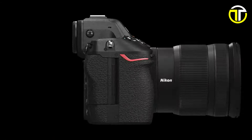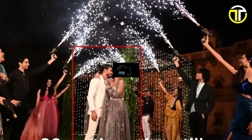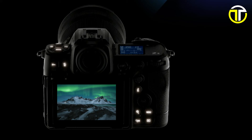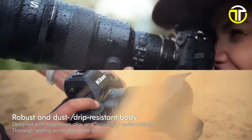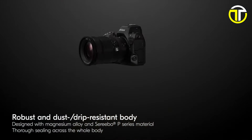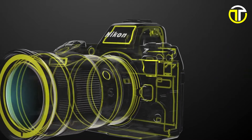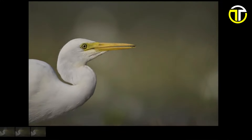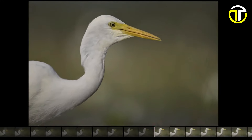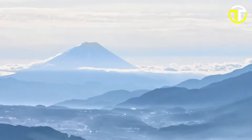Featuring autofocus with subject detection developed from deep learning, the Z8 effortlessly tracks subjects with precision and accuracy. Enjoy a real live viewfinder experience with zero blackout, providing uninterrupted framing and composition. The Z8's 4-axis tilting monitor offers flexible shooting angles, while its robust and dust-resistant body ensures reliability in any environment. With fast and convenient connectivity options, transferring and sharing your creations has never been easier. Priced at $3,799.95, the Nikon Z8 sets a new standard for hybrid cameras, delivering uncompromising performance and versatility for discerning photographers and videographers. Elevate your creativity with the Nikon Z8 today.